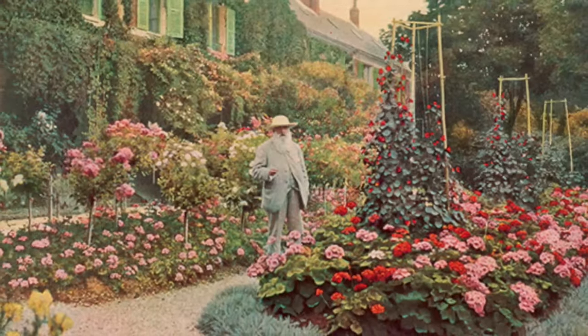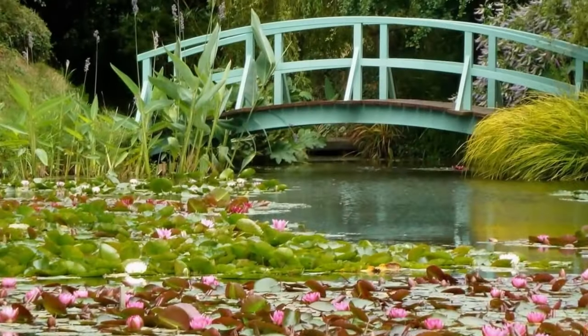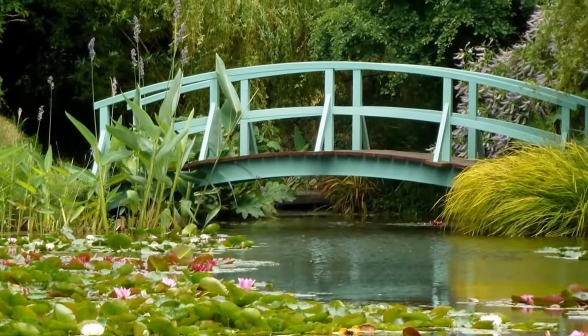I believe the reason his artwork captivates the world is because of his focus and use of light in a way that was refreshing and quite unique for his day.